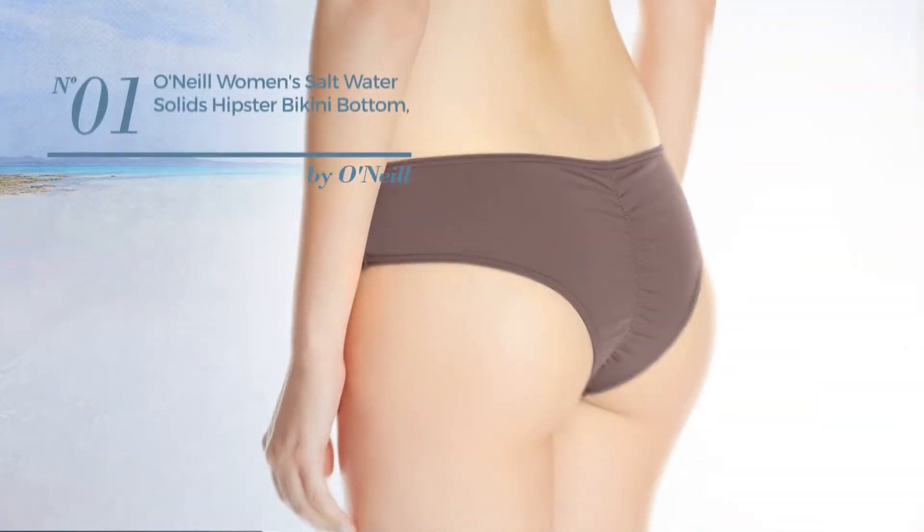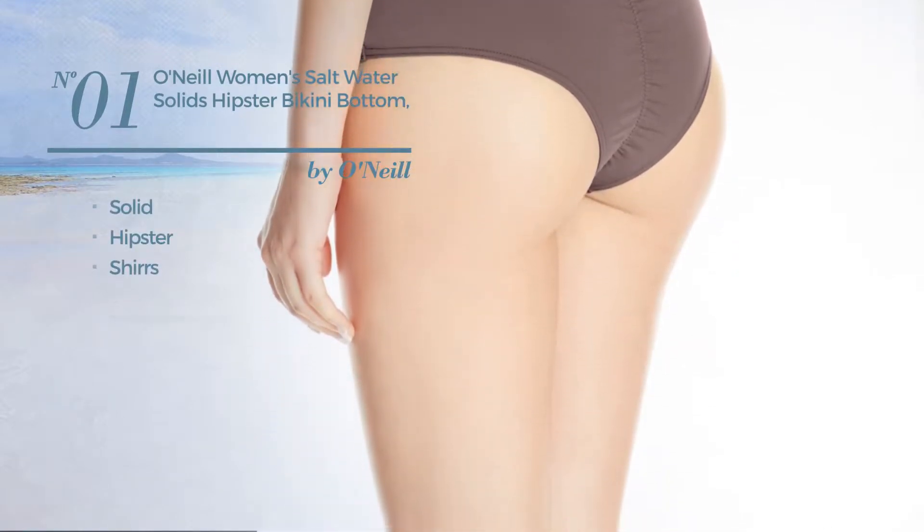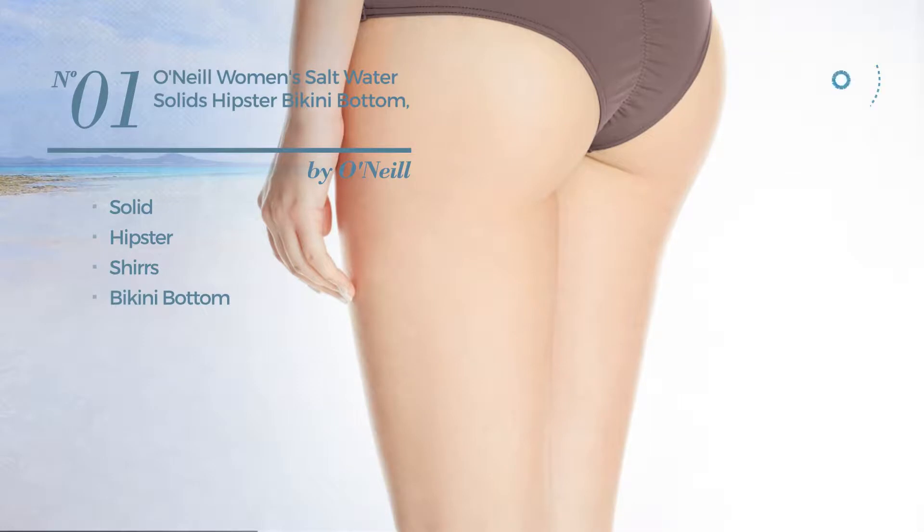Number 1 featuring a solid hipster touch, styled with shirts, with a bikini bottom. Available in 8 colors.